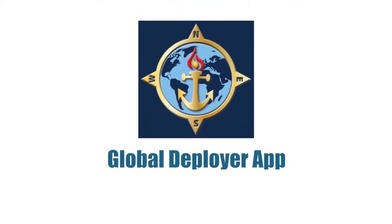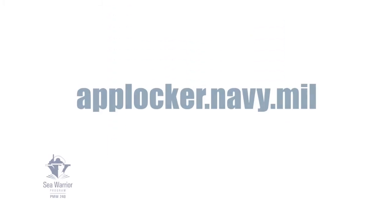The Navy Global Deployer app. Put the world in your hands. Download it today at applocker.navy.mil